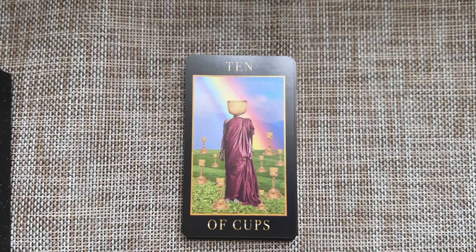Ten of Cups — you are a cup, sir! We have a sense of abundance here. I like different takes on cups that don't necessarily denote family — it can just denote happiness. Of course, we have the RWS nod with the rainbow. But you are so full right now.